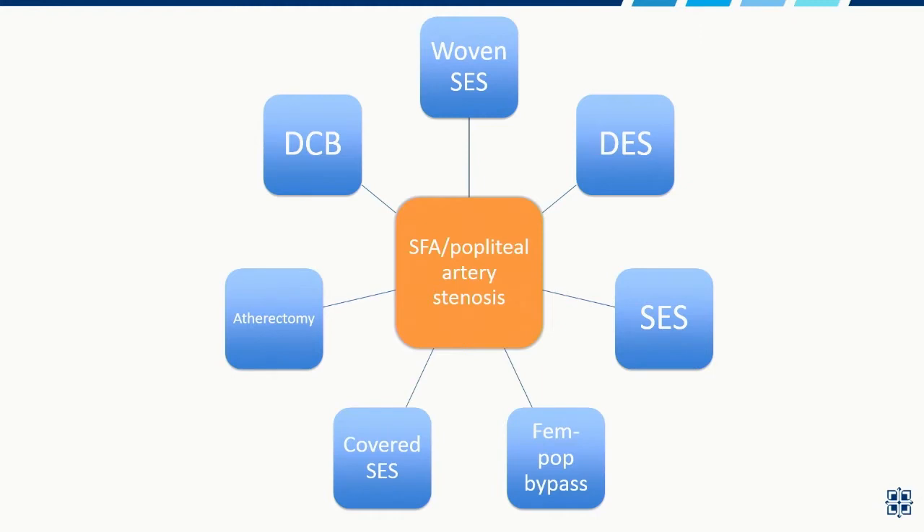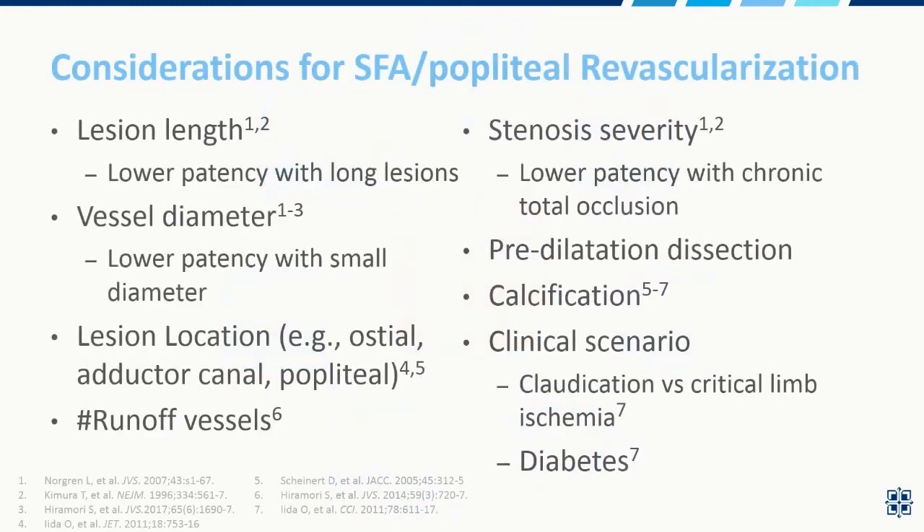I'm going to hopefully emphasize a lot of the points that Dr. Waldo and Dr. Pena talked about, just regarding lesion characteristics. For those of us who treat SFA and popliteal artery stenosis, there are a number of treatment options. The challenge with picking which one is that these lesions are attached to patients who have varying rates of diabetes, and there are also characteristics of these lesions that can affect the success of revascularization.